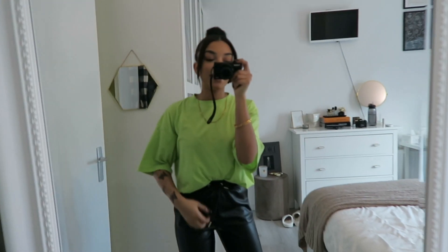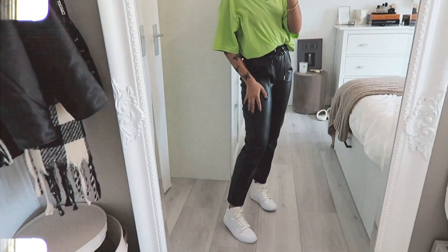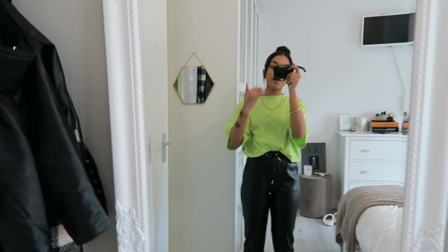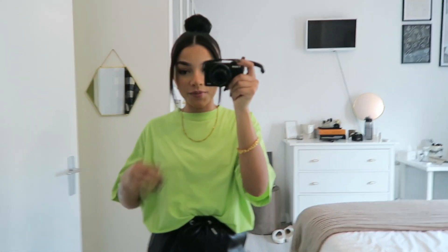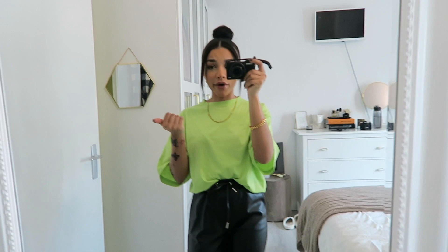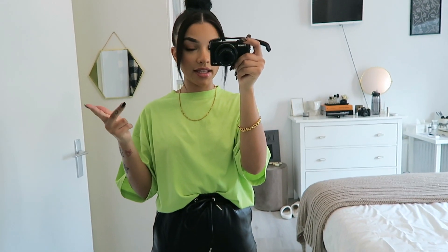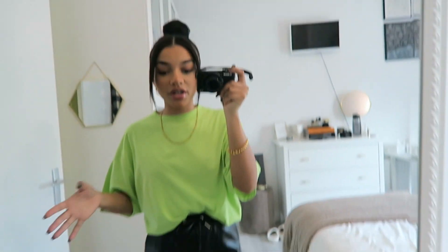Hi guys, today is Friday and this is my outfit. It's so funny how this is completely different from what I wore yesterday. You can see I got my new tattoo, but you would have already seen that in the vlog. What I'm doing today: I need to film, I need to work, and I'm also meeting a tutor at the library for my math exam because it's just not going well. I just wanted to make sure I was wearing something comfortable.